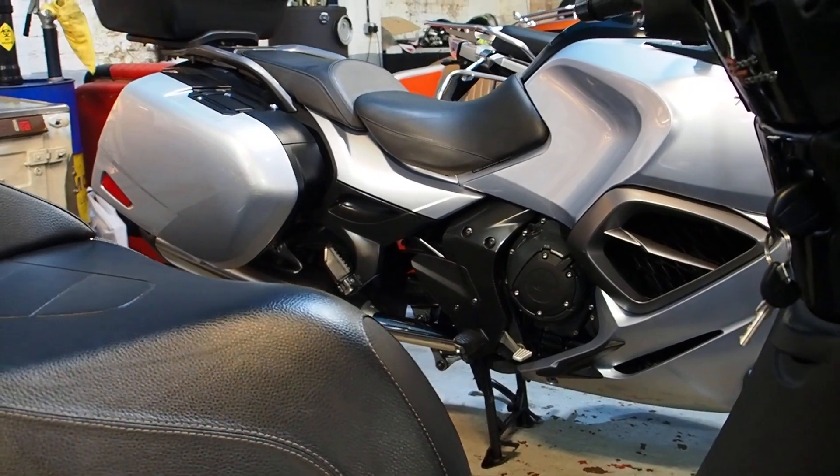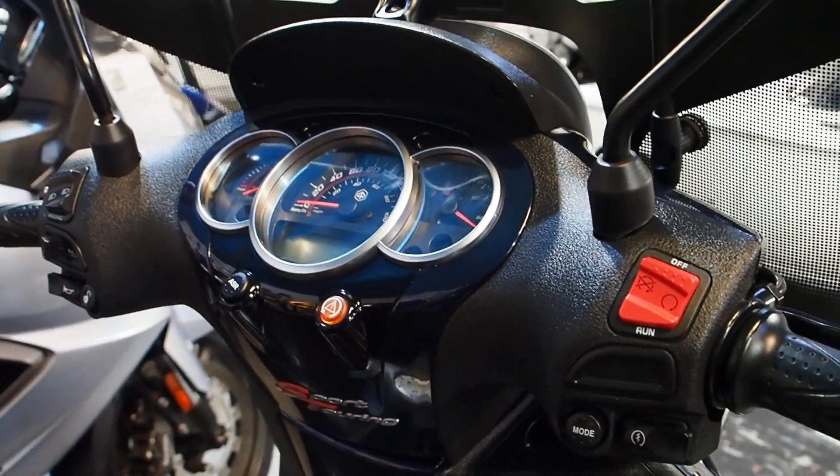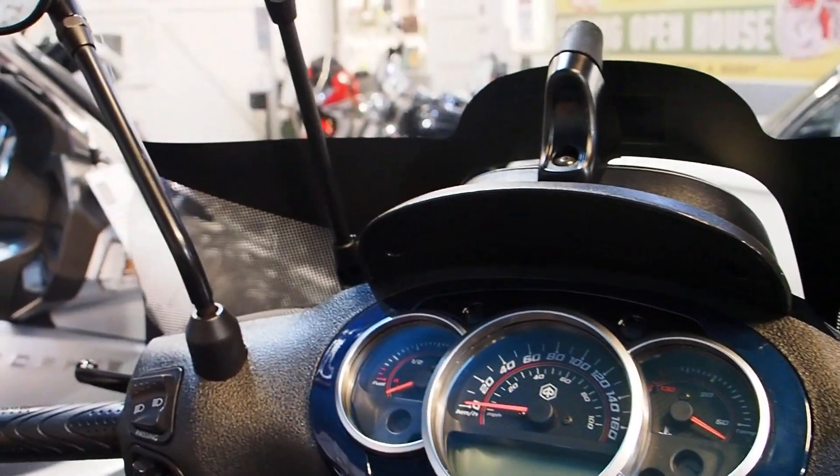On a more serious note, it's far better than commuting at the moment on a bus, or a tube, or any other way of commuting that doesn't involve you being in fresh air.